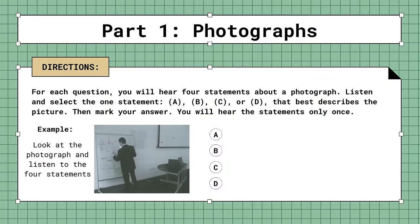Directions: For each question, you will hear four statements about a photograph. Listen and select the one statement, A, B, C, or D, that best describes the picture. Then mark your answer. You will hear the statements only once.